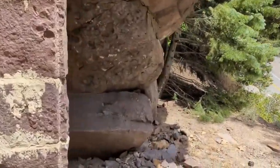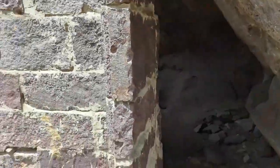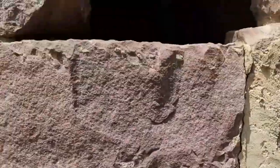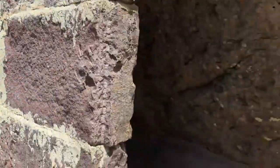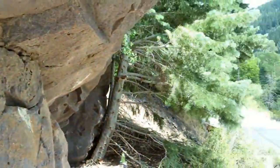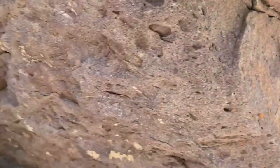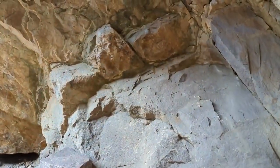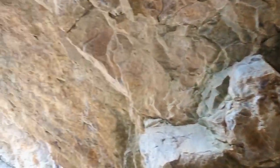Got an opening over here. There are these openings up here that you can walk into. Nice and shady and cool in here.